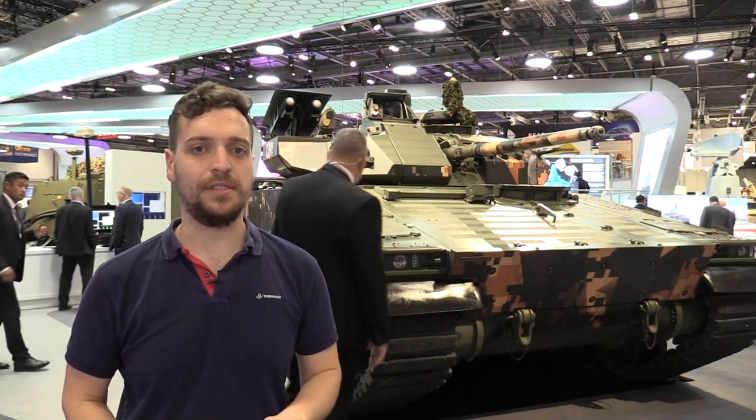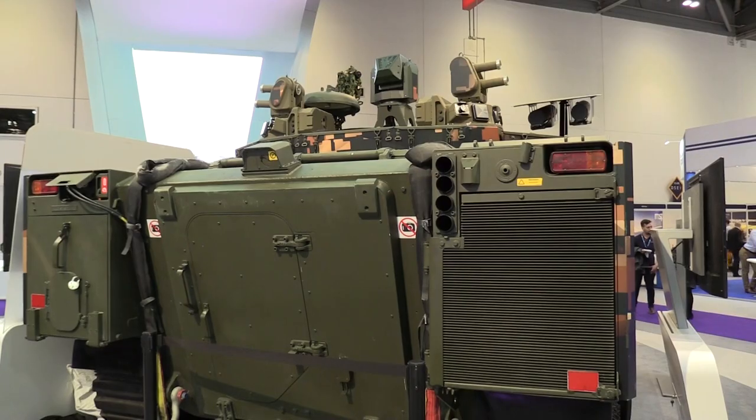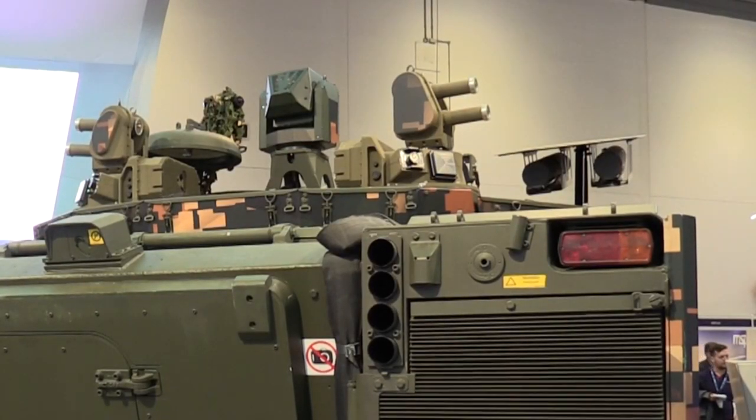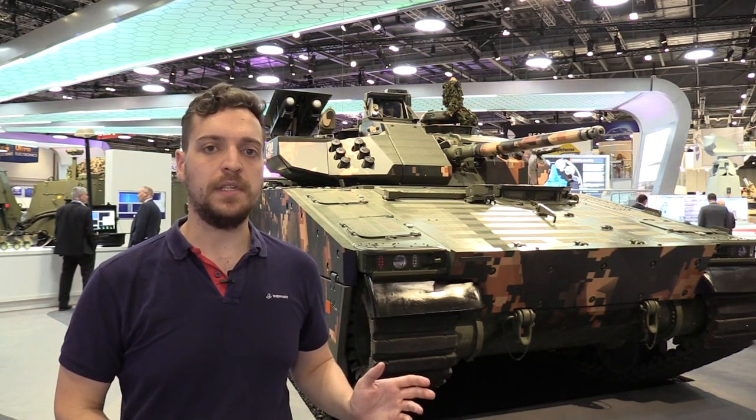Possibly one of the most interesting additions is actually tucked away right at the back — it's an active protection system. Two small canisters on either side which can eject a projectile and essentially defeat an incoming anti-tank missile. That's actually provided by IMI Systems and it's called the Iron Fist, which will be tested on the CB90.